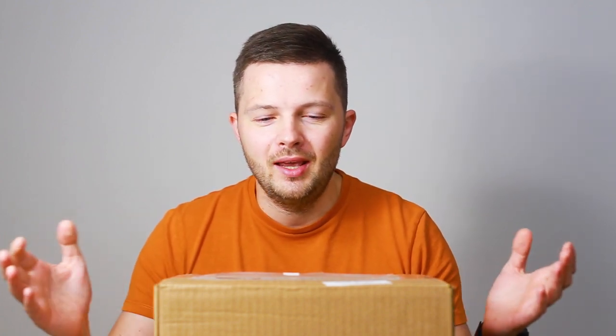Hi there, this is The Puzzle Guy and welcome back to my channel. Today it feels like a very early Christmas, since I've got a huge box of puzzles from Puzzle Master. To be exact, there are 20 puzzles inside.